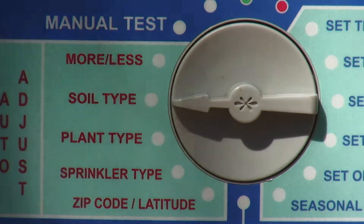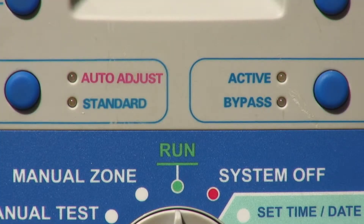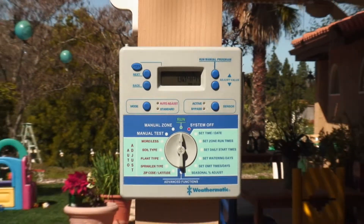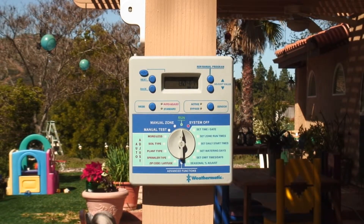Instead, water and money were poured onto plants that didn't need it. What would make the purchase of a smart controller even smarter? How about a rebate? For Otay Water District customers, it's $140, and that will subsidize a good portion of the cost of a smart irrigation controller.